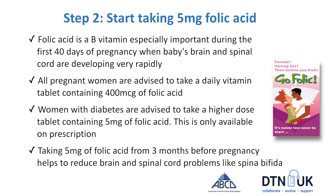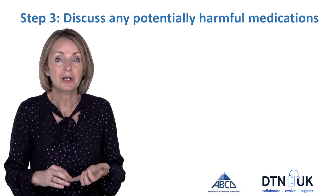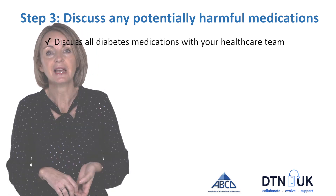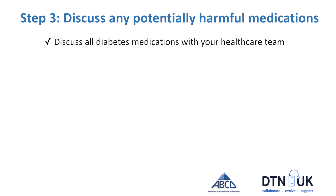Plan ahead and get on folic acid at least 3 months before you start trying for a baby. So now you're working on getting glucose levels sorted and taking a safe dose of folic acid — it's time to look at all of your medications and see which are safe for pregnancy and if any need to be swapped for a safer option.